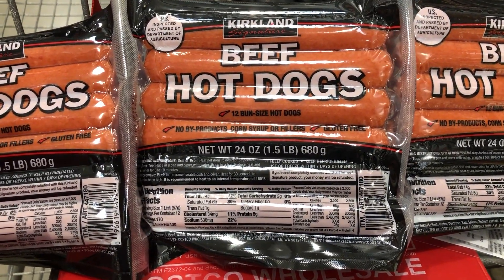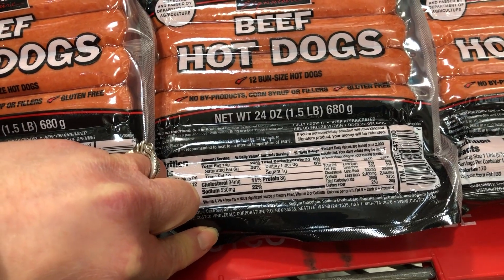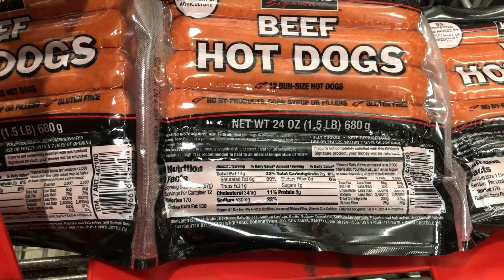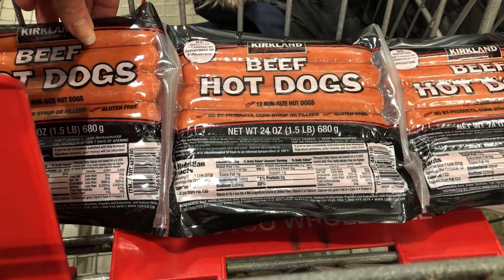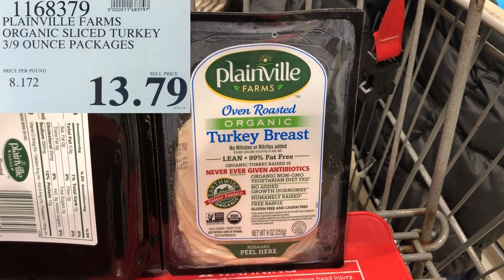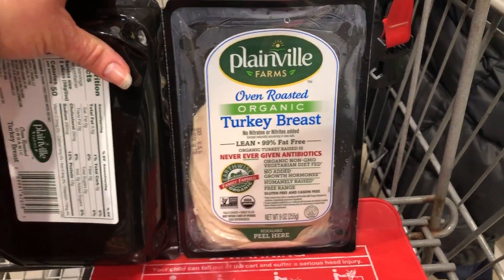I buy these hot dogs for my kids and my husband because they like hot dogs. The ingredients are okay — they could be better; Applegate makes a much cleaner hot dog, but their hot dogs are like seven or eight dollars for a small pack, whereas these are $14.99 for three big packs. I try to balance it out — they're not the best but not the worst. I keep about half a pack in the fridge at a time with the rest in the freezer. I really like this organic turkey breast lunch meat — it's humanely raised, has only three ingredients: turkey breast, water, and sea salt. It's low in fat and high in protein.